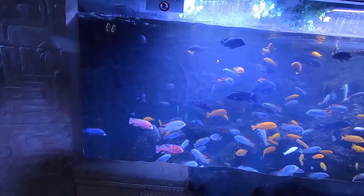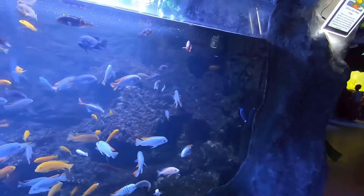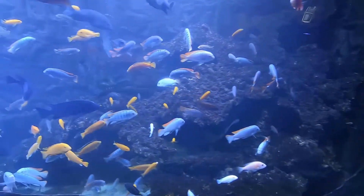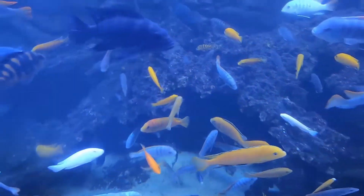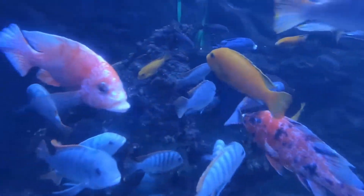Then we've got the ultimate African cichlid tank. This thing is massive. The variety is okay — I'd like to see it mixed up a little more, but I'm not good at knowing which ones can go with which, so this may be as good as they can get. Still some neat fish, and what a great tank — just massive.